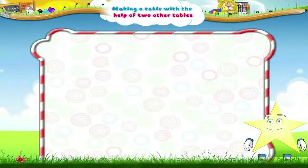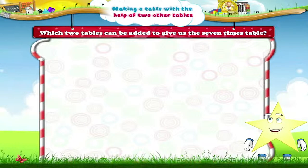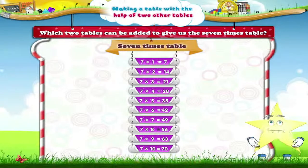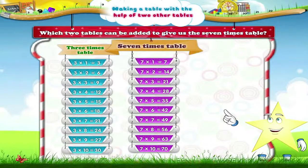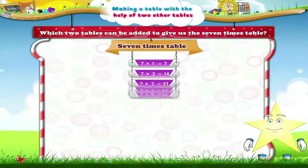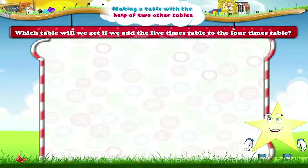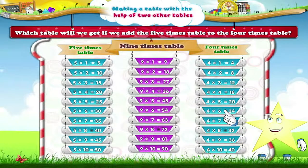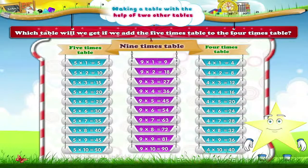Now one last exercise, Starry, to find out if you have understood today's lesson. Which two tables can be added to give us the seven times table? We can add the three times and four times table to give us the seven times table. And which table will we get if we add the five times table to the four times table? The nine times table? Yes, Starry! If we add the five times table to the four times table, we will get the nine times table.